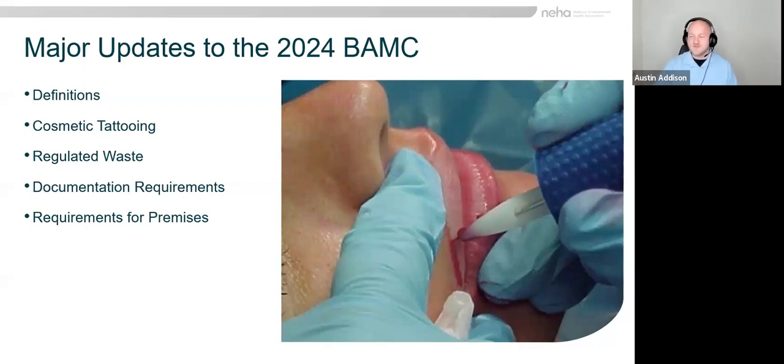We've also updated the requirements for documentation for facilities and provided guidance and recommendations for physical facility requirements as well. With that quick update about the model body art code, we'll get more into the details in a moment. I'm going to hand it over to Katherine.